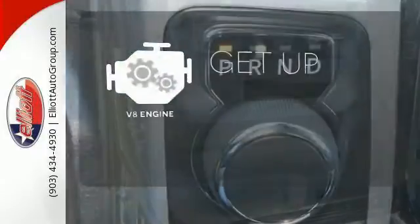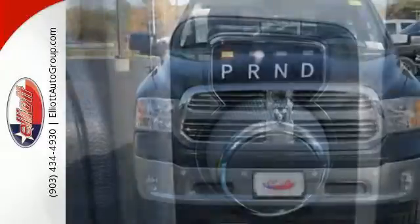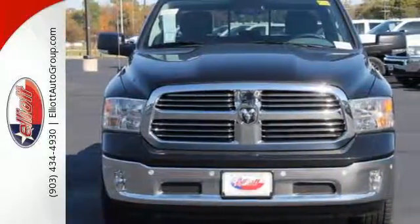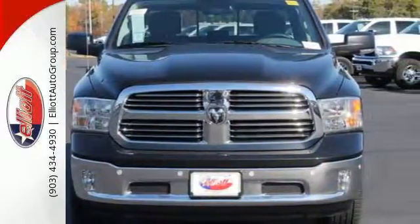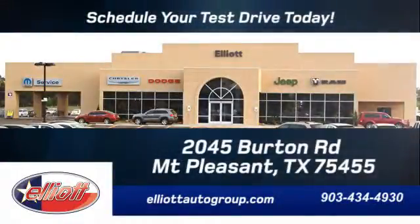The V8 engine provides the power you need. In control in every aspect, make this 1500 yours today. Schedule your test drive today. We're located just off I-30 on Burton Road in Mt. Pleasant.